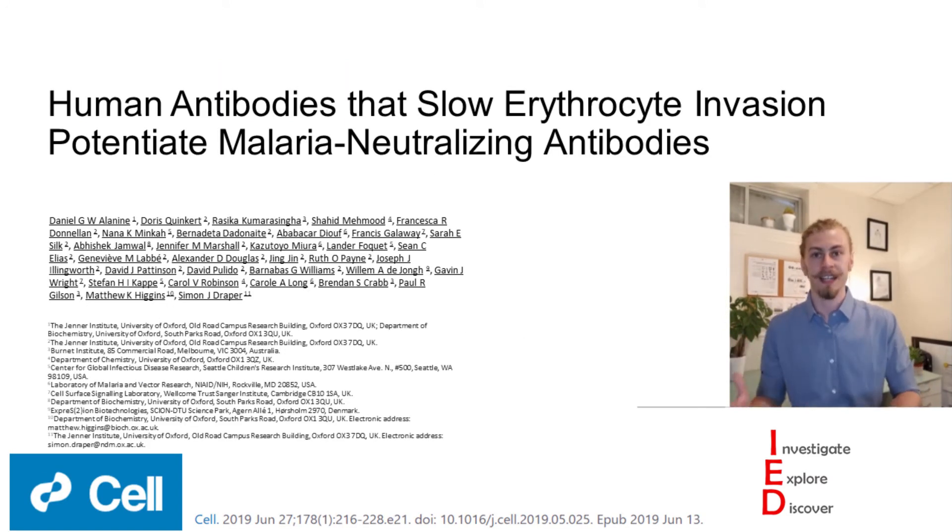The paper that we're highlighting today is called "Human Antibodies That Slow Erythrocyte Invasion Potentiate Malaria Neutralizing Antibodies" by Alanine et al. from the University of Oxford, Oxford UK. In this paper they look at the effectiveness of multiple antibodies generated against the Rh5 protein.